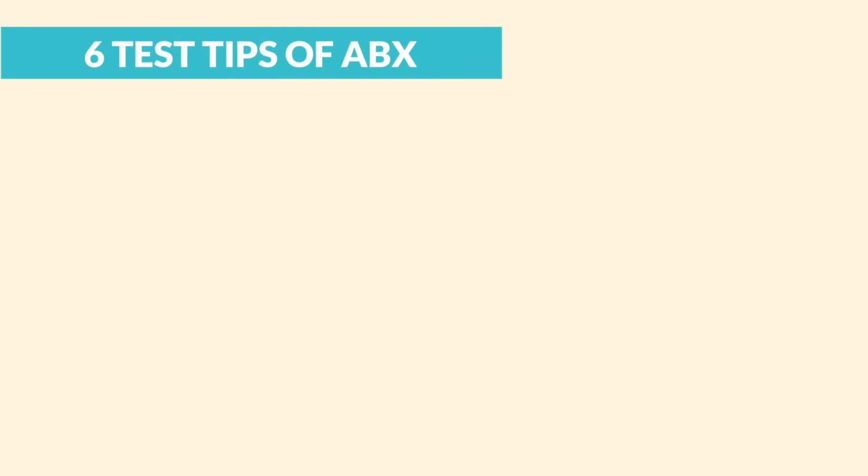All right guys, let's begin. Now for the six top test tips for antibiotics.